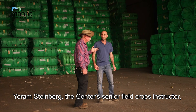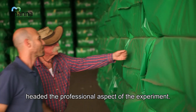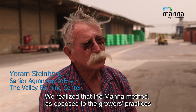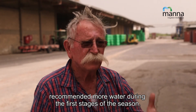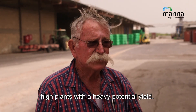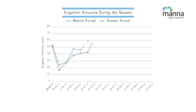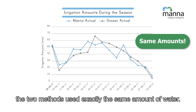Joram Steinberg, the center's senior field crops instructor, headed the professional aspect of the experiment. We realized that the MANA method, as opposed to the growers' practices, recommended more water during the first stages of the season. This was reflected in vigorous growth in MANA-irrigated areas — high plants with heavy potential yield. Later in the season, the MANA recommendation was less than the growers' practices, so in terms of total water consumption, the two methods used exactly the same amount of water.